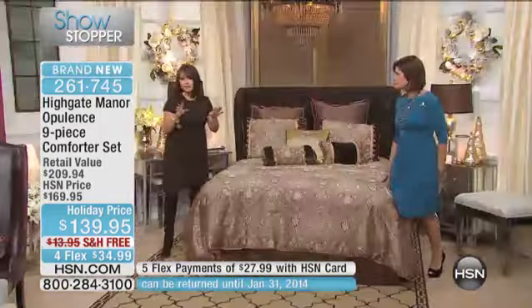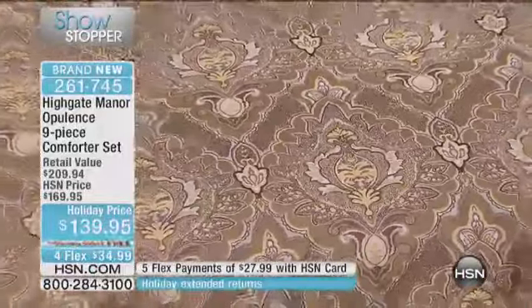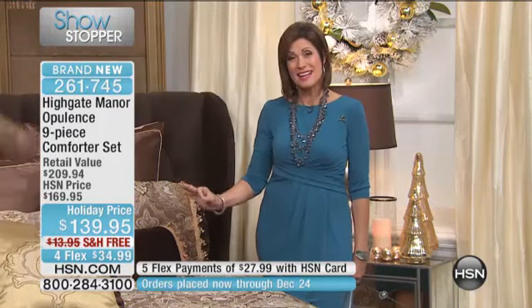In a department store, you wouldn't be able to pick up the comforter by itself at this price. And this is all sizes, all the way up to California King. $139.95. Our retail value is over $200, and this was actually supposed to be $149.95. We asked, they gave — thank you very much, Donna — because now it's $139.95.